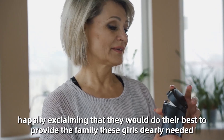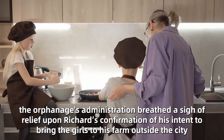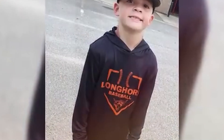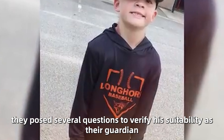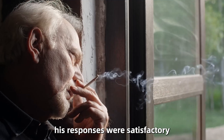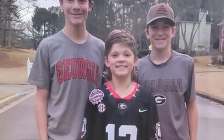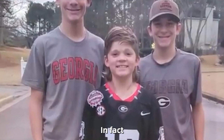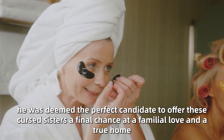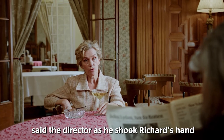Richard's mother finally embraced his desire to adopt six sisters from the orphanage, happily exclaiming that they would do their best to provide the family these girls dearly needed. The next day, the orphanage's administration breathed a sigh of relief upon Richard's confirmation of his intent to bring the girls to his farm. They posed several questions to verify his suitability as their guardian. Fortunately, his responses were satisfactory, and Richard — a widowed black man living with his elderly mother — was deemed the perfect candidate to offer these cursed sisters a final chance at familial love and a true home. Good luck, Mr. Davis, you are a courageous man, said the director as he shook Richard's hand.